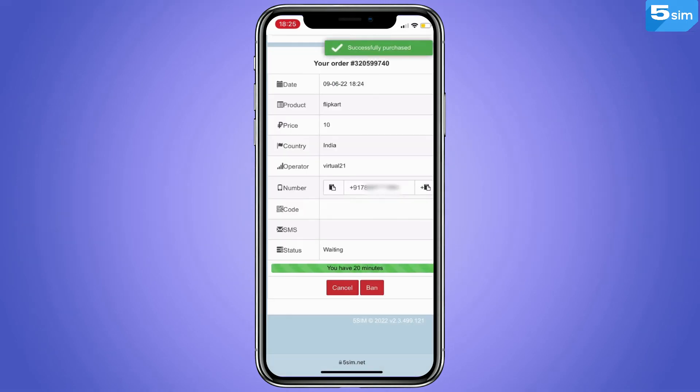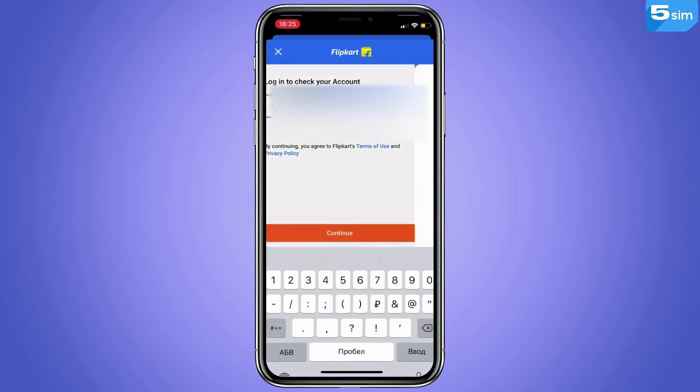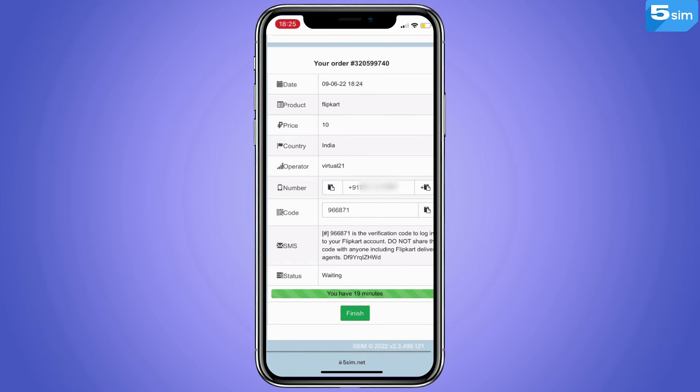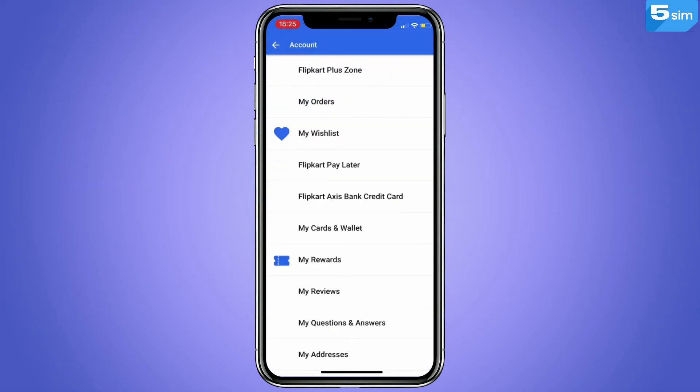The number generated by the system must be inserted into the registration field on the Flipkart site. Click on the Continue button, after which the service will send you a disposable password.